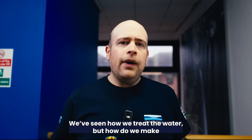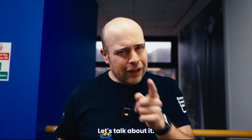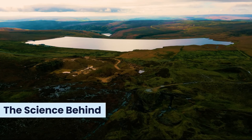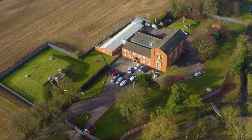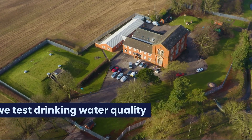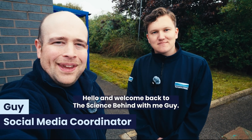We've seen how we treat the water, but how do we make sure it's of a good enough quality to send out to our customers? Let's talk about it. Hello and welcome back to The Science Behind, with me, Guy.